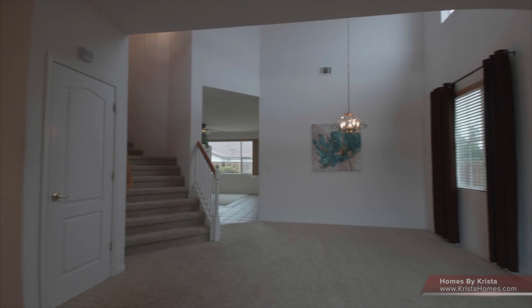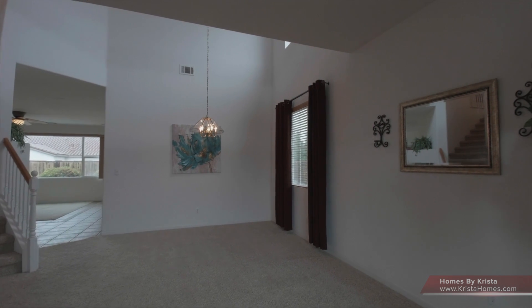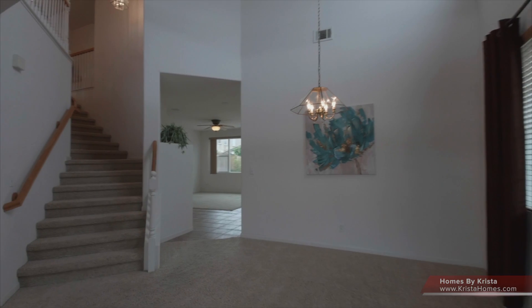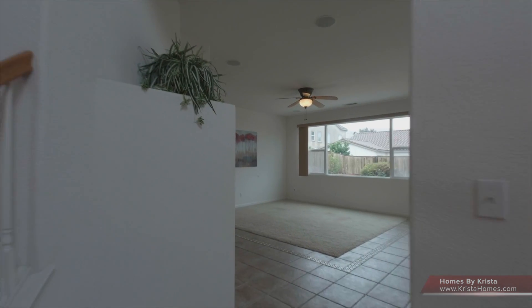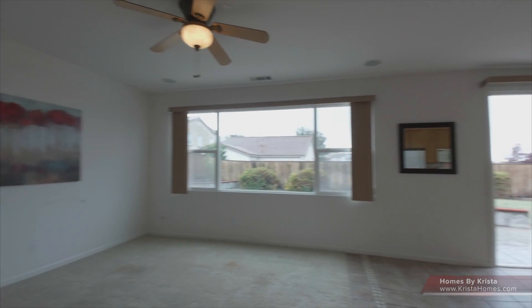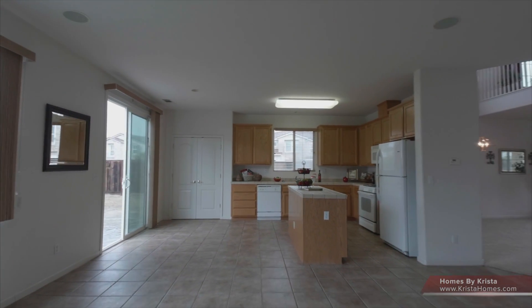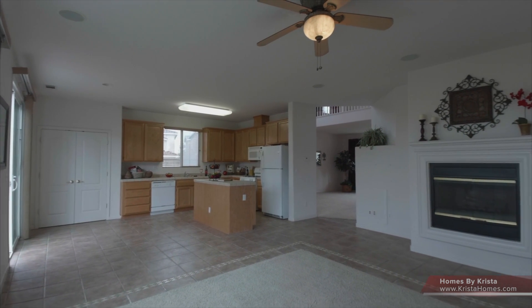So we've got a separate living room, dining room entry — nice and bright. You can see the stairs as we make our way into the family room and kitchen area. We've got tile in the kitchen and a designer edge around the family room carpet. Very nice, spacious area.